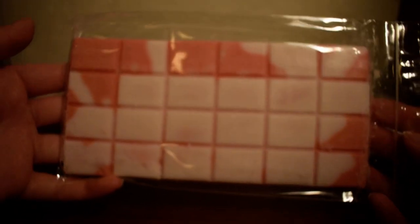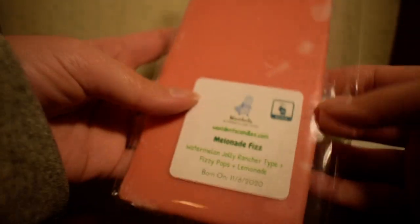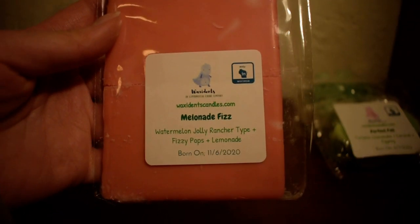So let's just get started into some of the things that I ordered. I'll start with all the snap bars that I got. So the first snap bar I have here — and this is what the snap bars look like — they're the perfect, just super easy to snap apart and I love that. This one is in Melonade Fizz.